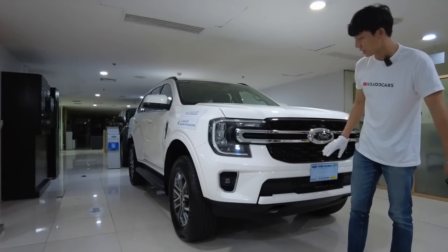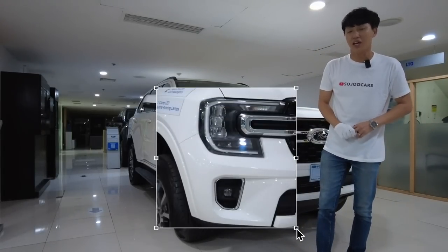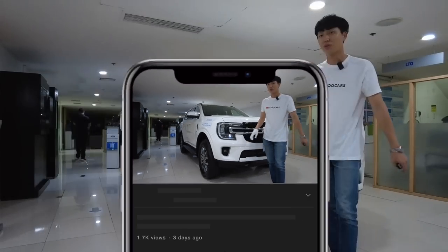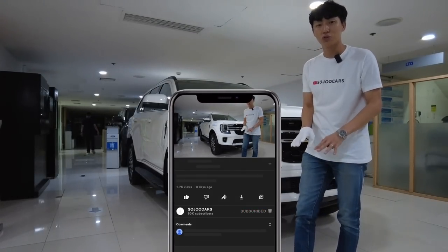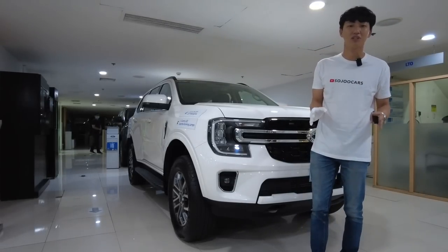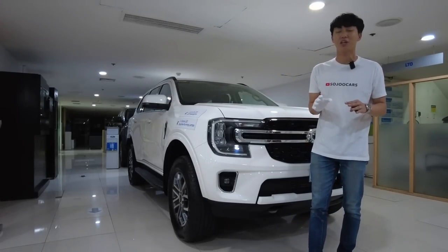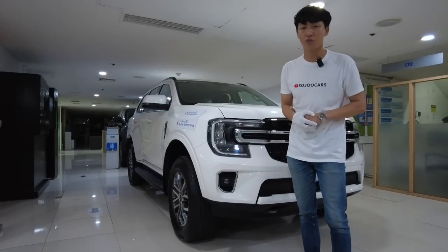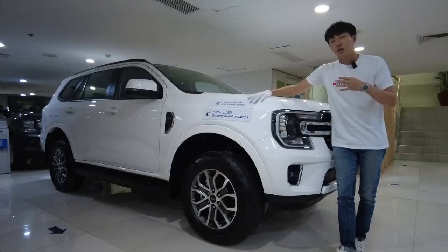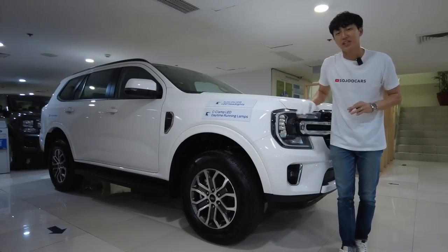This might be the most economical variant you can pick if you need a seven-seater midsize SUV that you want to use for maybe 20 years. Looking at the front: the grille design, chrome, and most of the lights are LEDs except for the turn signal. Even if you bring this out, people won't know this is the starting variant.